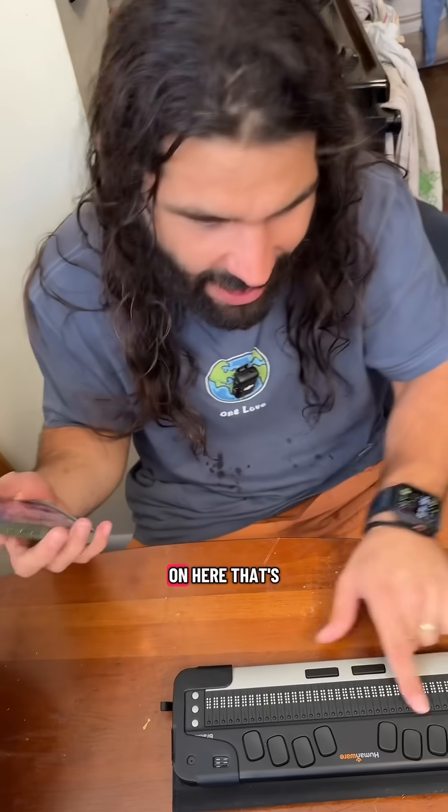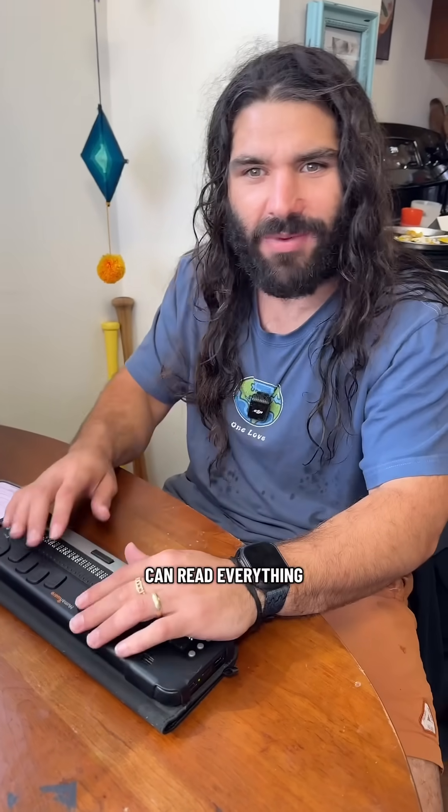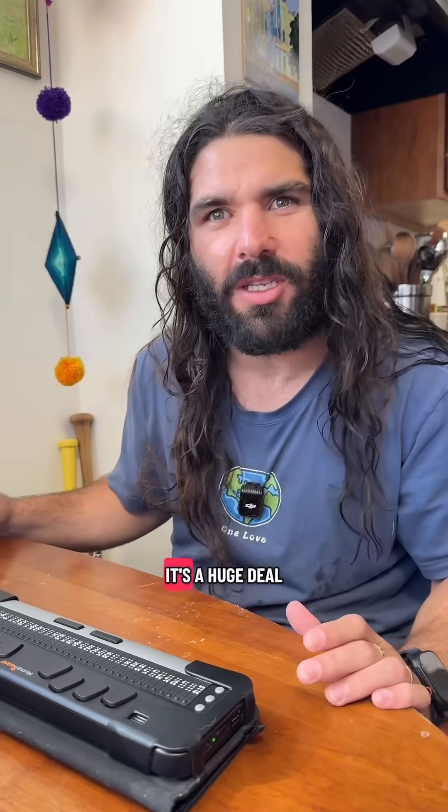The coolest part is I can hook this up to my phone or computer and read everything on here that's on my phone. So I can go to my email. It becomes a complete braille display for my phone, which is incredible. Now I can read everything, even search the web and download books. It might not seem it, but it's a huge deal.